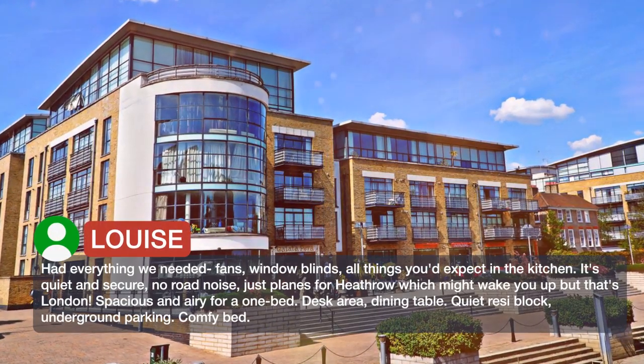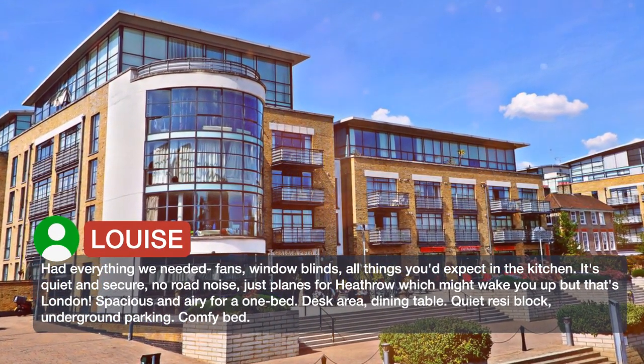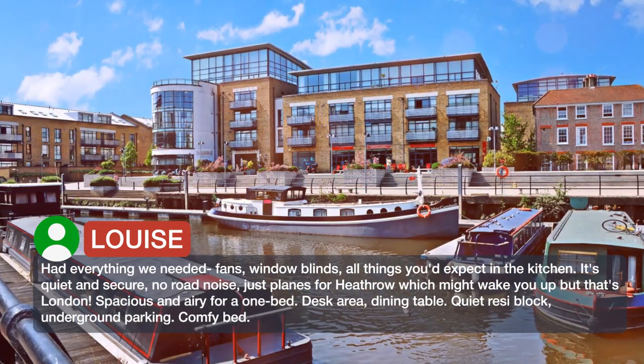Had everything we needed: fans, window blinds, all things you'd expect in the kitchen. It's quiet and secure, no road noise — just planes for Heathrow which might wake you up, but that's London.